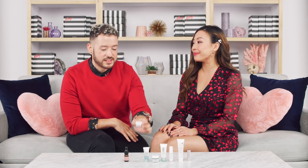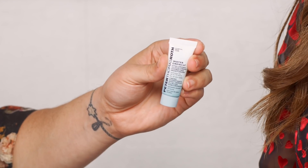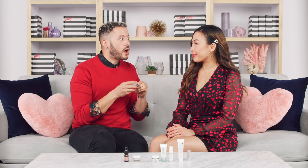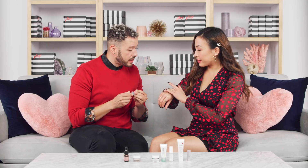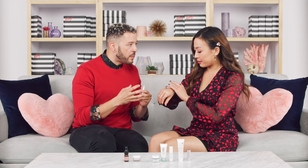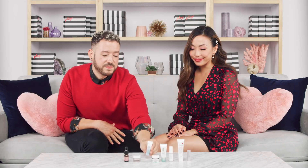Next up from Peter Thomas Roth is the Water Drench Hyaluronic Cloud Cream. It's a cloudy cream that feels super lightweight but delivers a lot of moisture. There's 30% hyaluronic acid, which pulls moisture from the air and delivers it into the skin. Ceramides are built in to lock the moisture in and strengthen the skin's natural ability to hold moisture. There's also elderberry — a really potent antioxidant — for free radical protection. It's a great moisturizer to layer under foundation.